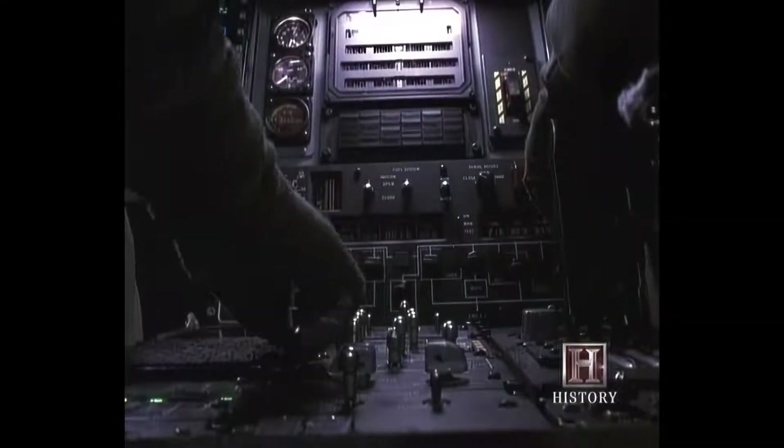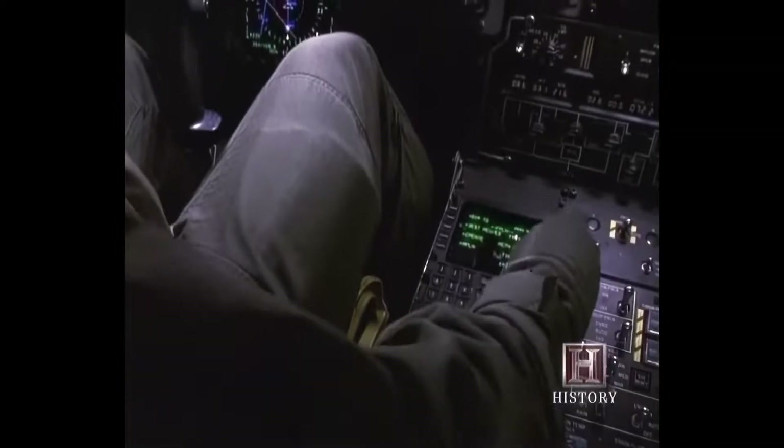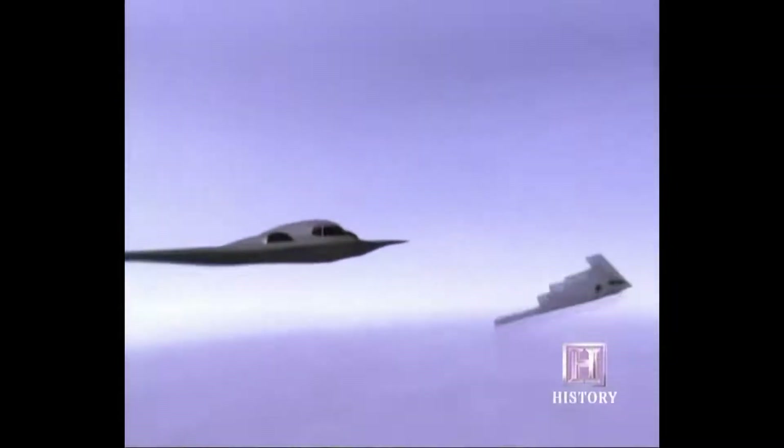The B-2 pilots have no chaff, no flares, no high-speed afterburner, and no missiles to fire back. They only have one thing to protect them — their stealth. Normally on a training mission, when we're simulating the release of weapons, we don't open the weapons bay doors. But obviously on a combat mission, when you're dropping weapons out, the doors do come open. And so there's drag on the airplane, there's noise, and there's a clunk when the weapon falls off the airplane.